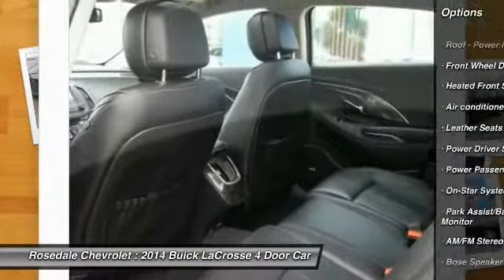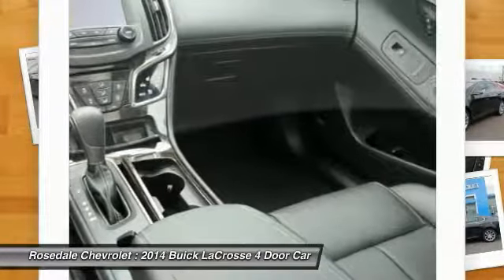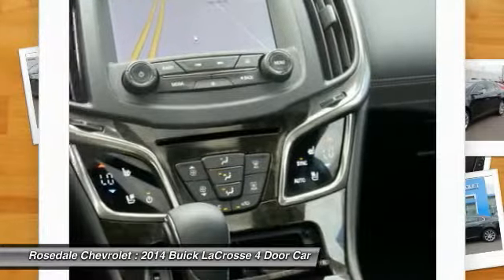Navigation system, power steering, aluminum wheels, cruise control, rear defrost. This beauty will even make your house keys jealous.